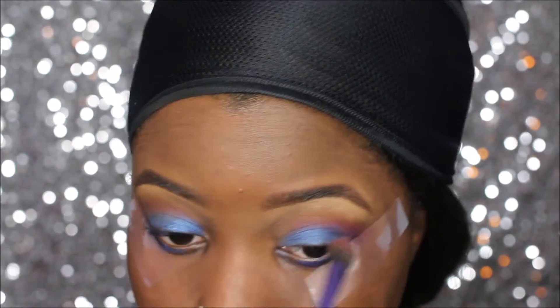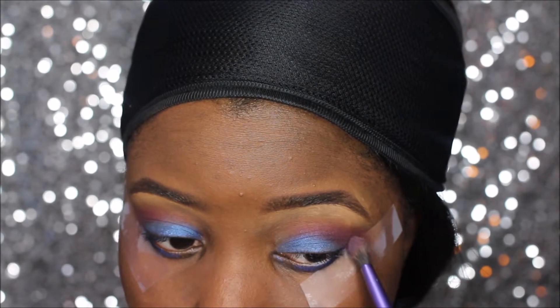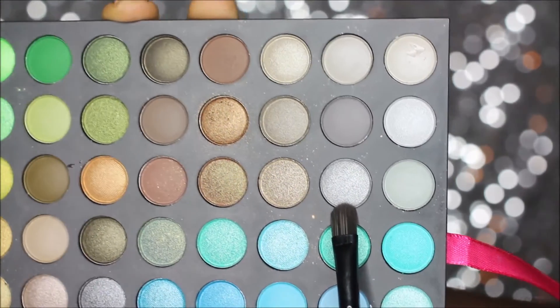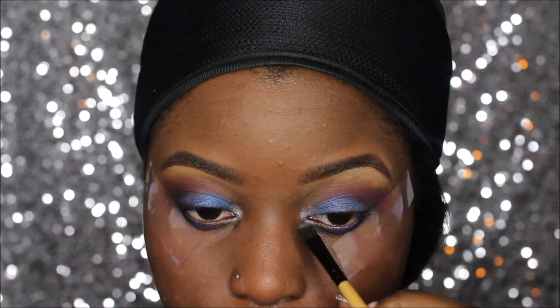I also went in and added a deeper purple — I didn't show you guys because it was a really quick decision — but it deepened up the outer corners of my eyes. Then I'm going to grab this silver and put that in my tear duct.